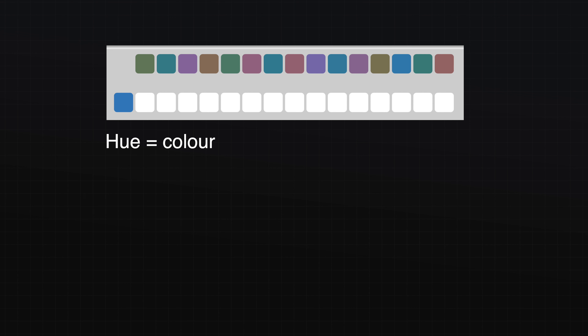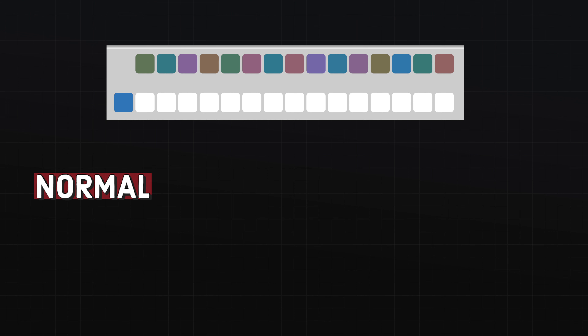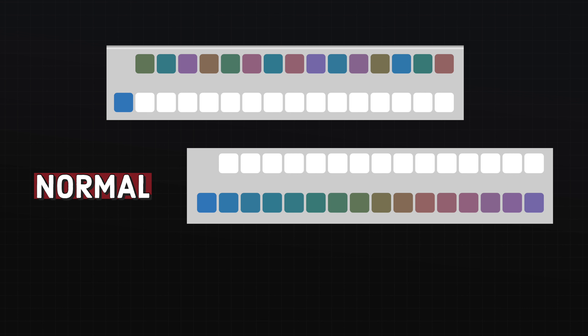Take for example the D15 colour vision test. This test is designed to diagnose the type of colour deficiency you may have. The instructions are simple: line the colours up in order by placing the most similar colour next to each other. For someone with normal colour vision, the result may look like this, where the blocks form a nice gradient from blue on the left to purple on the right.